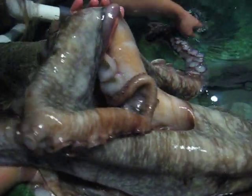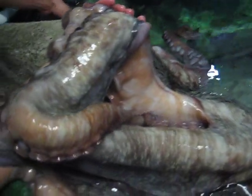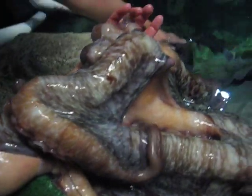This water is really cold. They stay in captivity better in colder water, so it's 49 or 50 degrees.